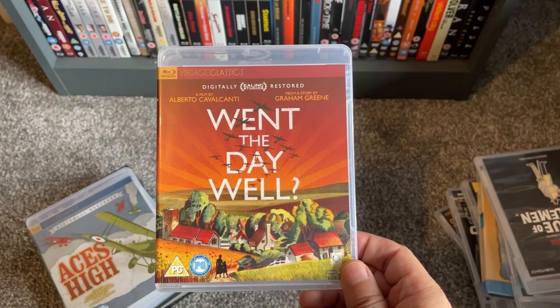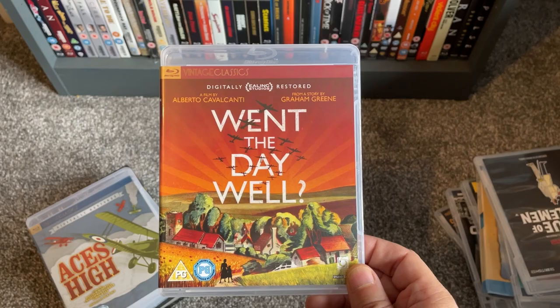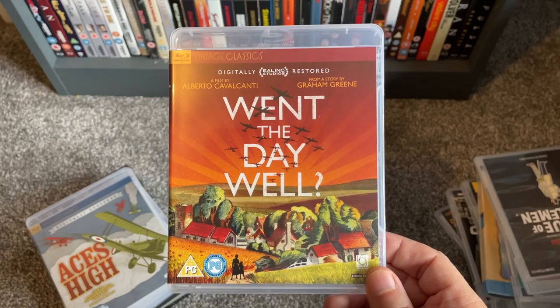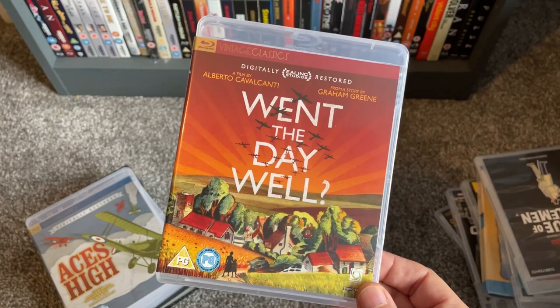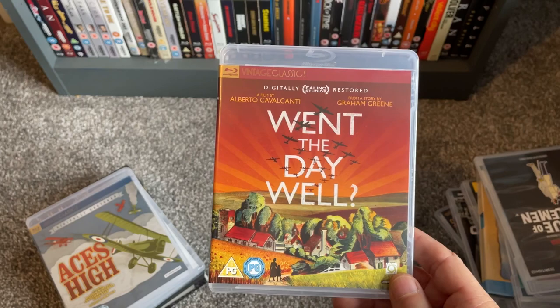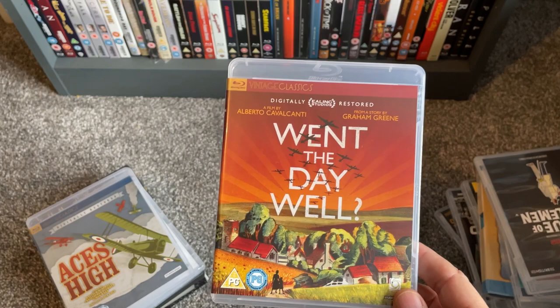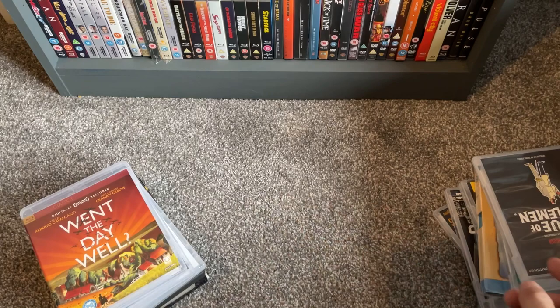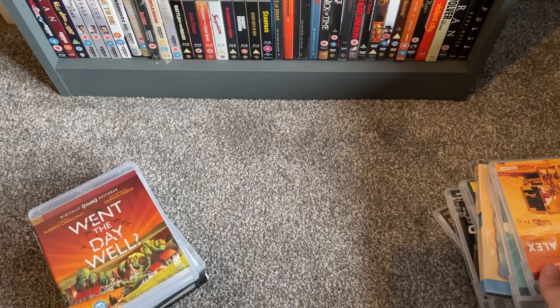Continuing with the Vintage Classics, I picked up a personal favourite: Went the Day Well — a Graham Greene story about a sleepy little village in the south of England that gets invaded by Nazis. It might sound similar to The Eagle Has Landed but it has a completely different vibe — ever so British, a great piece of war-era propaganda released in 1942, made when the threat of Nazi invasion was real. I might do a review of this one; I feel it's underappreciated.